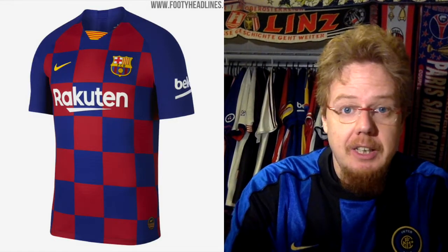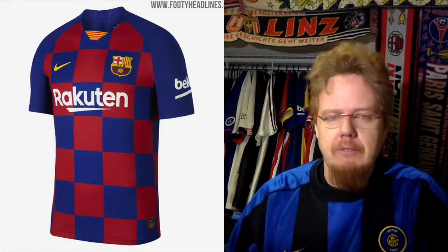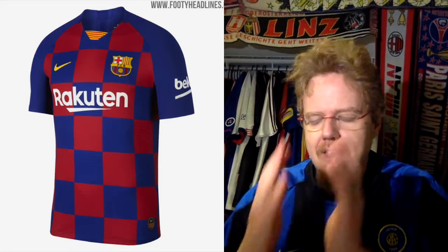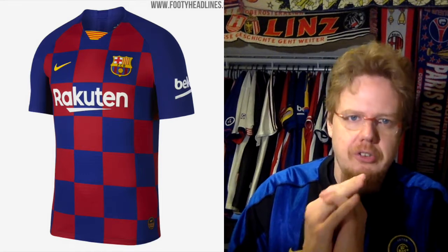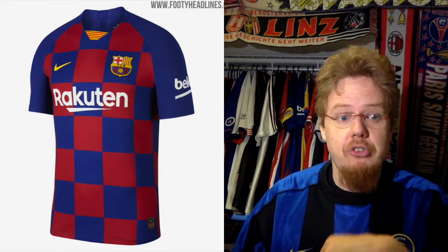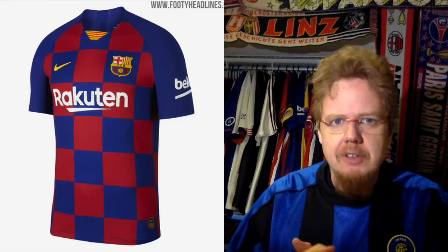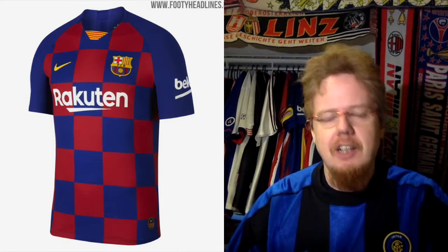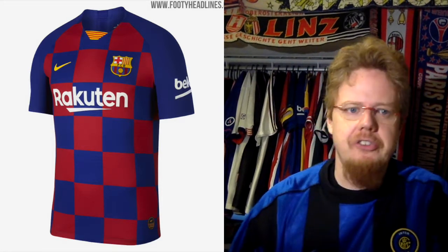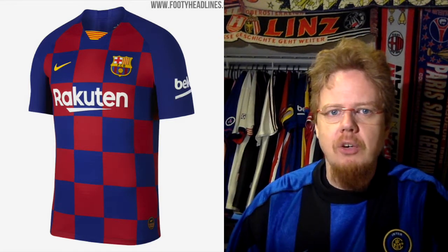It's not that bad of a jersey, I will always admit. Let's start with Barcelona — we already know that the Barcelona home jersey is one that I absolutely love. I do understand that in these days when you have to issue a new jersey every year, coming out with the same striped look will not sell jerseys. I do understand that, but we have in this video now two teams that I think overdid it.